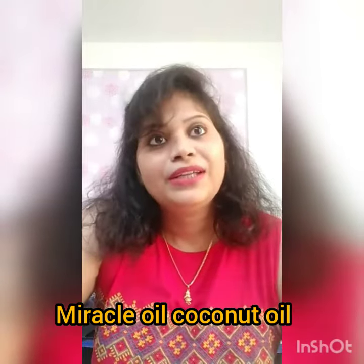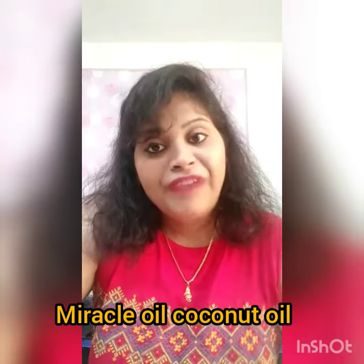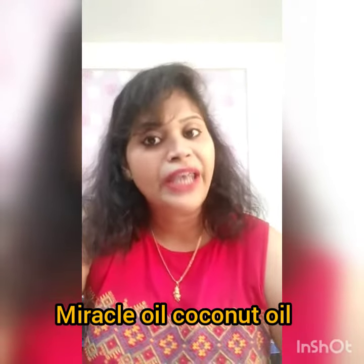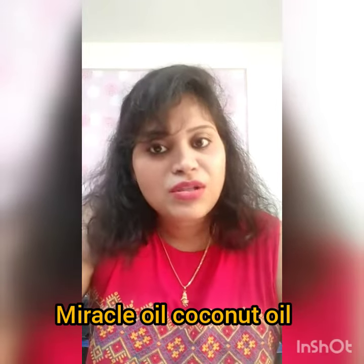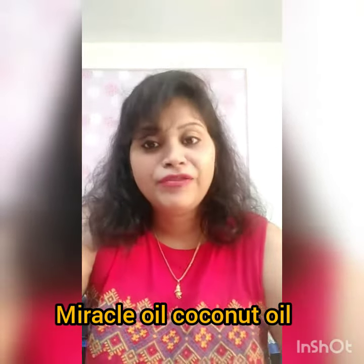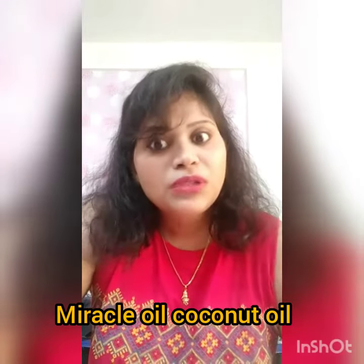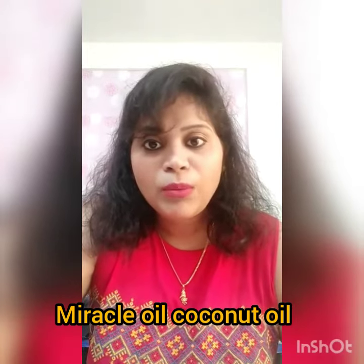Coconut oil is also a heart friendly oil. The monounsaturated fat found in coconut oil doesn't cause cardiovascular diseases. There are lots of benefits of coconut oil, but not many people are using it in their lives.